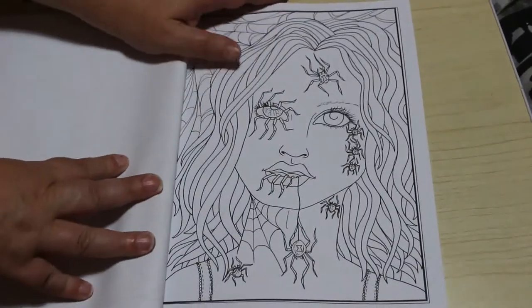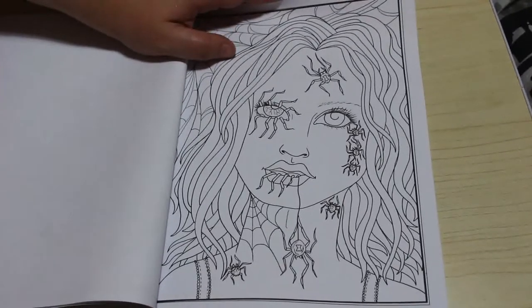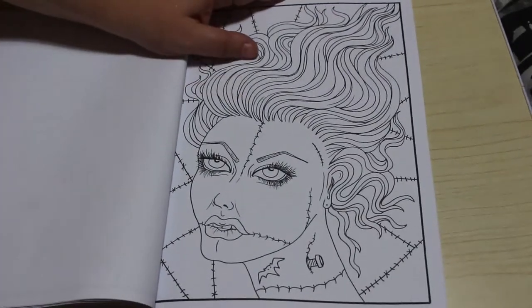And then I like this one with the spiders. I don't particularly like spiders but I think this is a cool picture and even though I don't like spiders I could colour that one. These are just so brilliant.